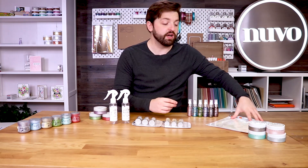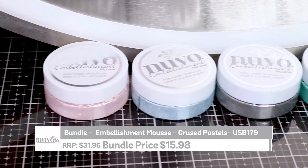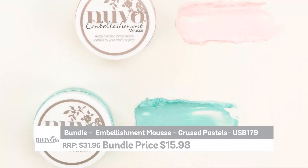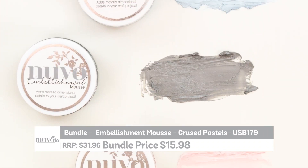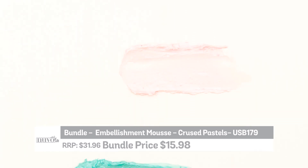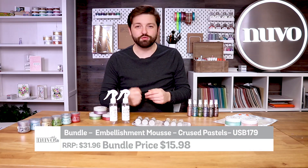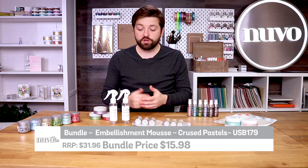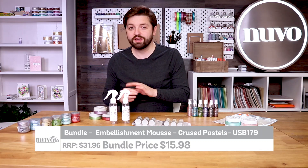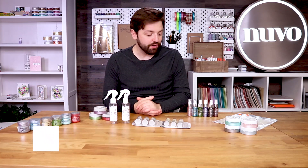Next up we have our mainstay of the Nuvo collection, which is the embellishment mousses, and you've got them in lovely pastel tones. You've got a grey metallic, a turquoise, a pale pink and a light blue as well. As we were talking about earlier on Tonic Live this week, the tools that you apply to these Nuvo products takes the product in different directions. It's a really fun, malleable product — can be used in spritz bottles and with brushes to create many different effects, whether it's mixed media, scrapbooking, card designs or vintage stuff.